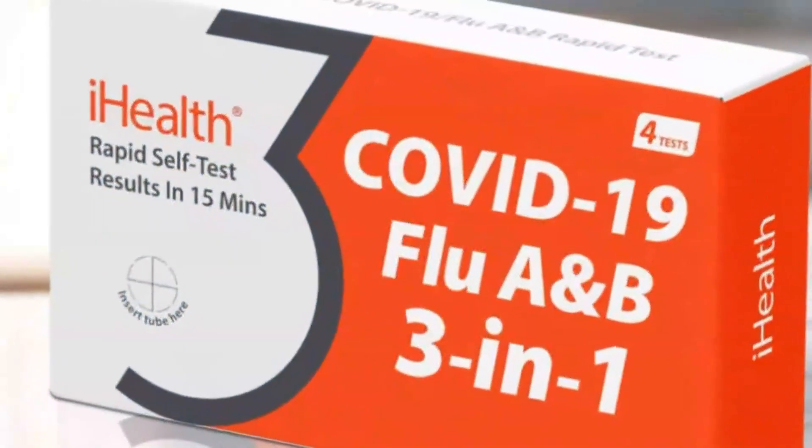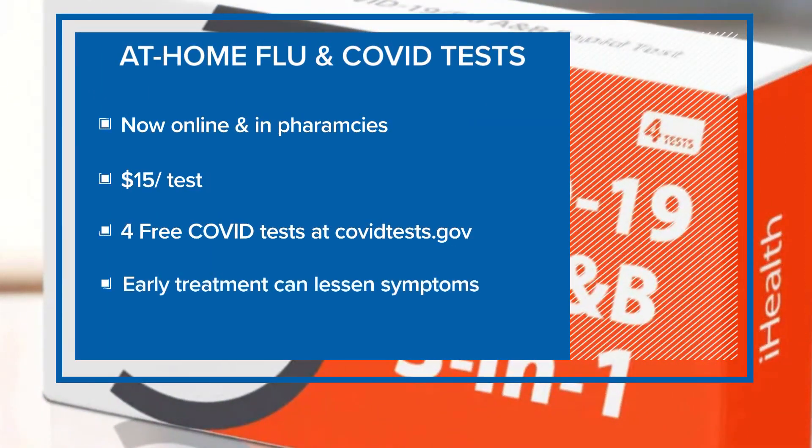It's an alternative to waiting in long lines at the clinic, too. It's available online and in pharmacies. It's 15 bucks a test. And remember, you can still get four free tests at covidtests.gov. It may be something to keep in mind for the holidays.